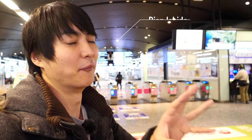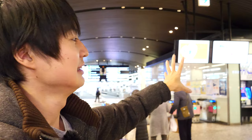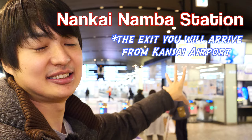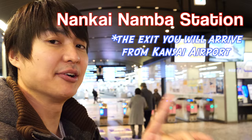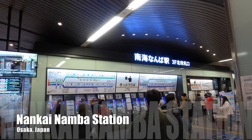Finally I arrived at the Nankai Namba station. Welcome to Rion's TV, I'm Rion Senokkao. In this video, I want to introduce a really good and cheap Japanese restaurant called Ganko. They have really good food at a really good price. I'm at the Nankai Namba station — this is the station you will arrive at from the Kansai airport. Let me introduce how to get to the restaurant from here. Let's go!